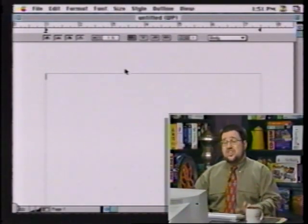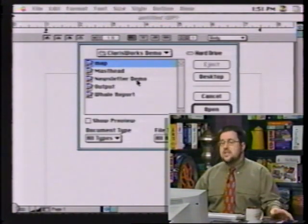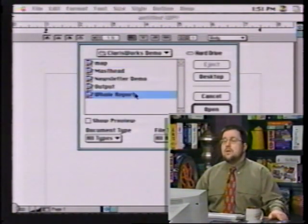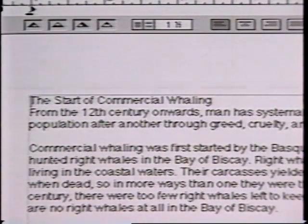This is fantastic — I could probably spend three or four months just playing with this software. Let's take a look first at the word processing feature. For most of us, the good old word processor is our most common tool. The word processor here doesn't really take a second seat to anyone. Let me open a document with a bunch of text in it — I'll open the Whale Report. The start of commercial whaling. Fascinating report. Let's take a look at the tools we have.